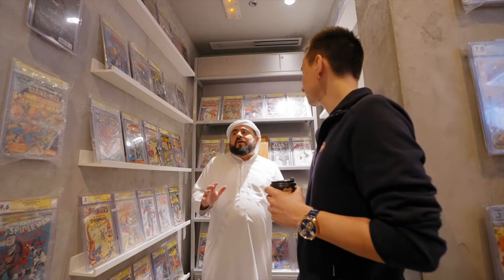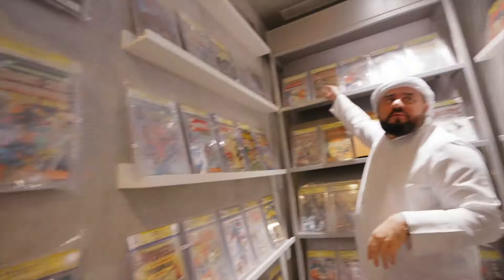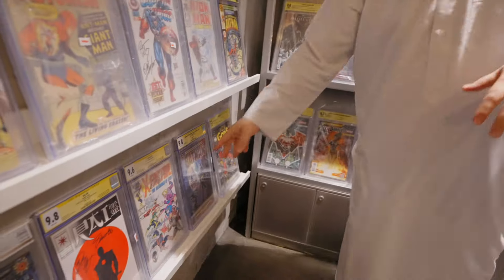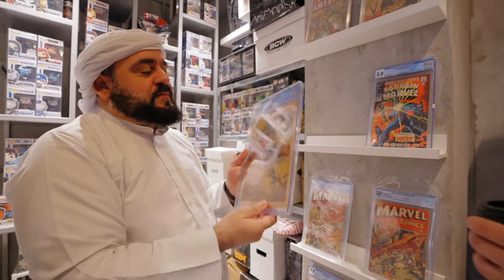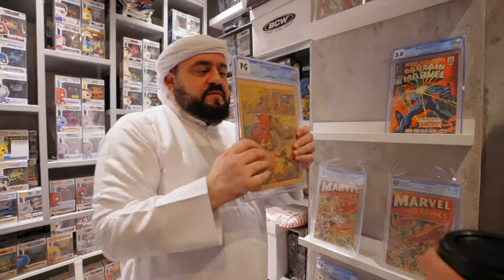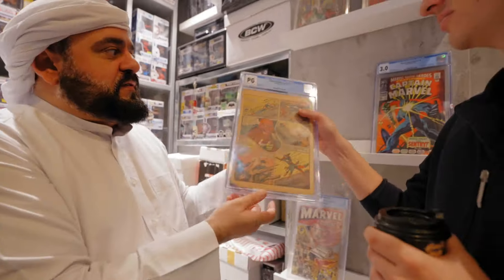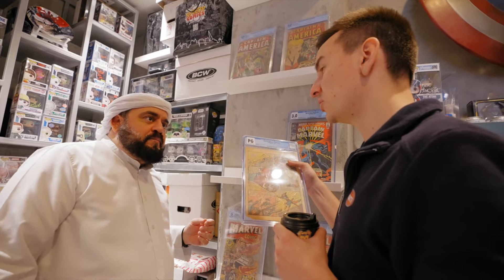I'll sell some things, but not others — like the Captain America because it's very hard to get back. It's impossible to get a 9.8 Michael Keaton. On this side, let me show you: this is one page from Captain America Number Three. By itself it's worth ten thousand dollars — because it's a page from the third Captain America comic ever published.